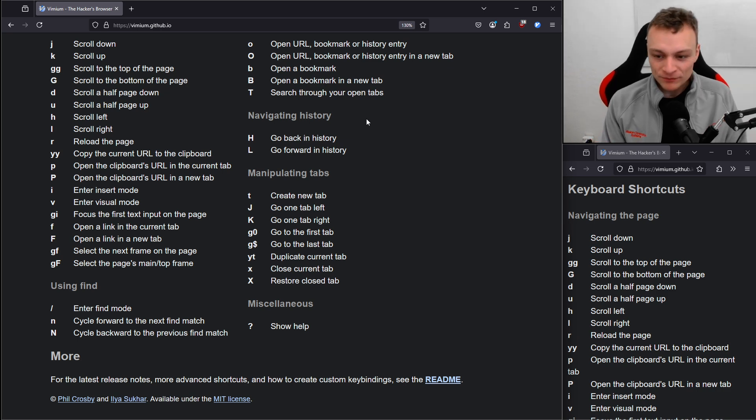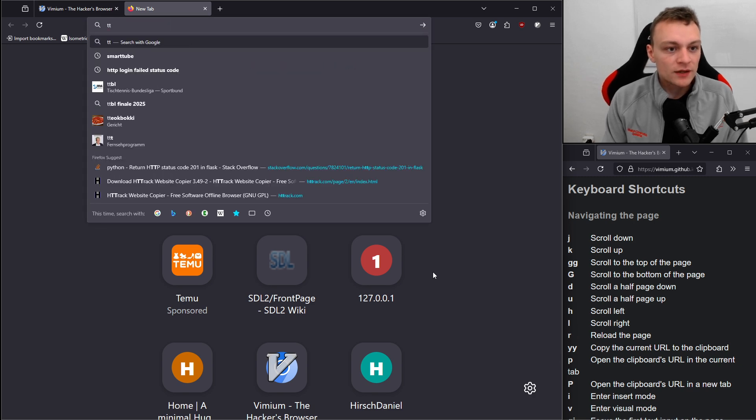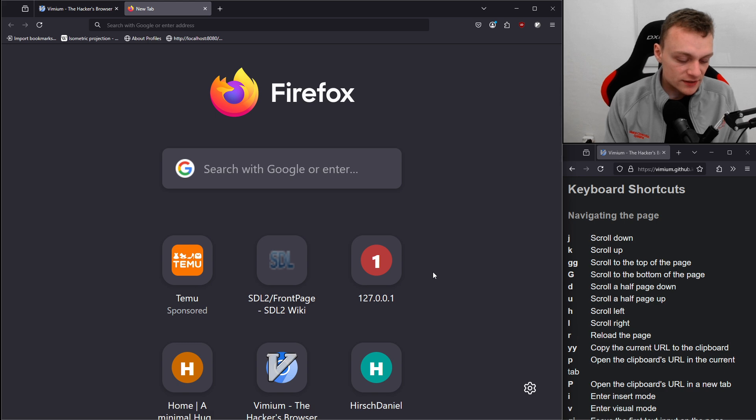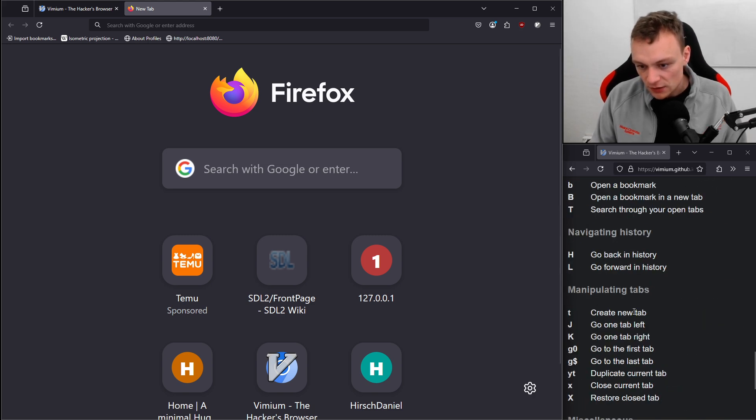Super nice. I've already played around with all those commands. A lowercase T will open a new tab. In Firefox, it jumps directly into the search bar, which makes sense. Using X, I can close a tab. X is close current tab.